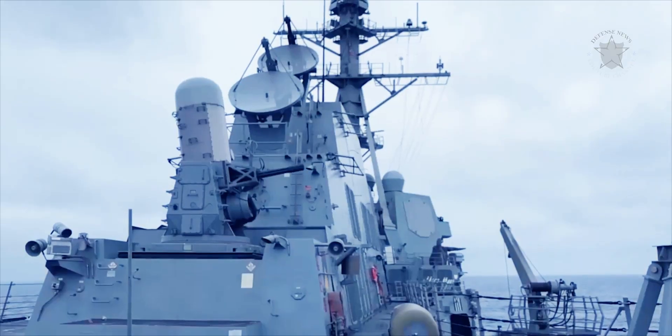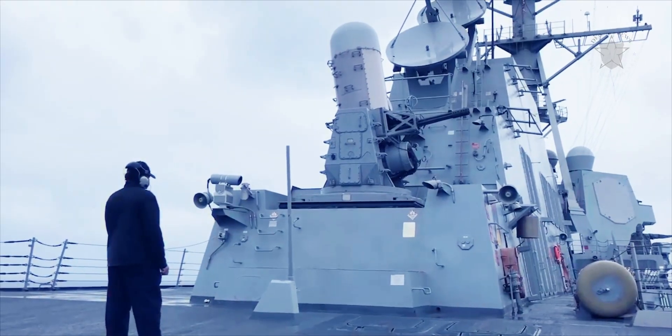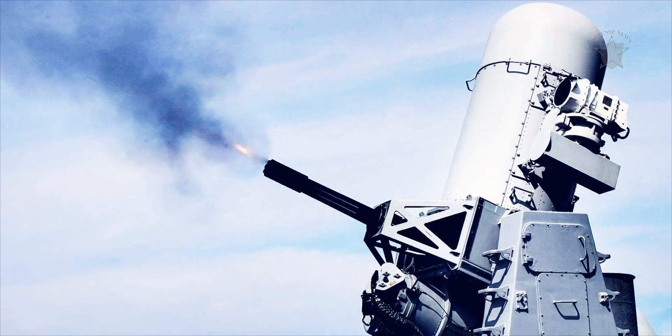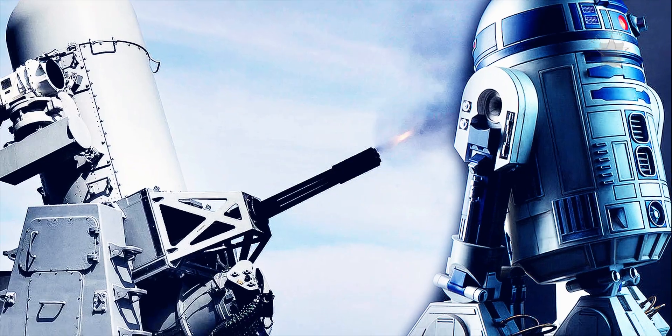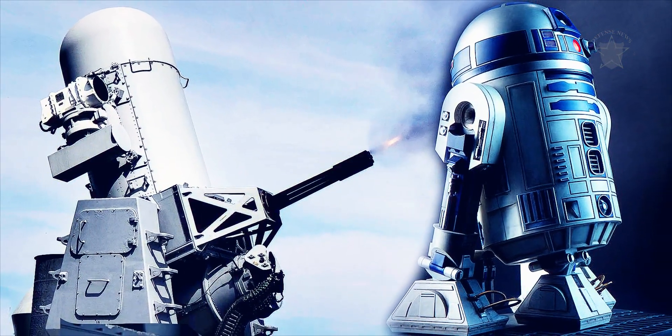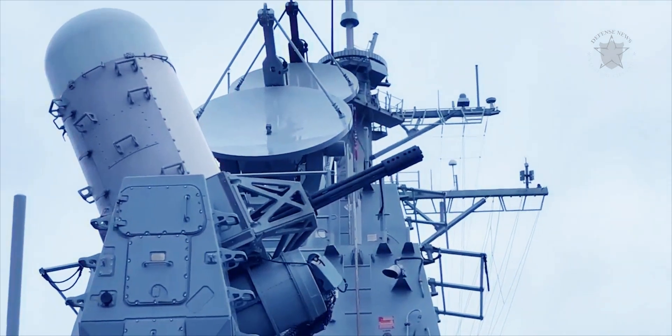It was the US Navy that first developed the weapon system as an air defense platform. The Phalanx CIWS, the Navy variant of the weapon system, is nicknamed R2-D2, a reference to the lovable robot of Star Wars fame.